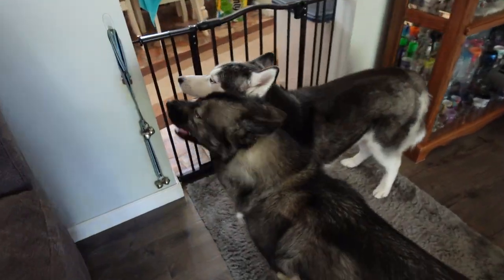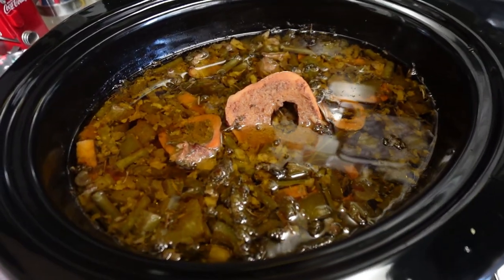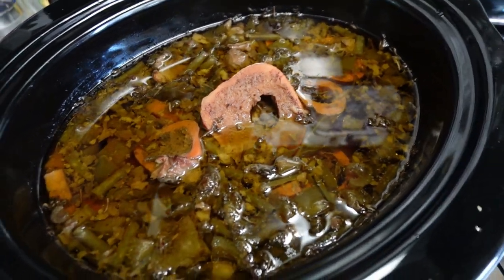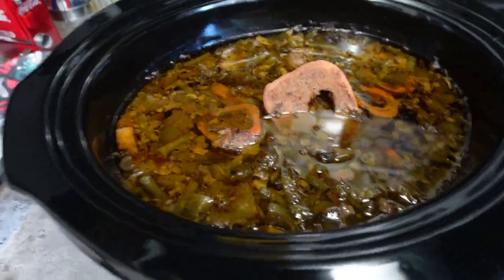I'm sure some of you guys are wondering about the bone broth that we started making yesterday. Let's go see what it looks like. It looks like bone broth. I took it out - it's still pretty hot - to cool it down a little bit before I strain it. It's bone broth. It smells amazing in here, I'm telling you. Smells amazing.